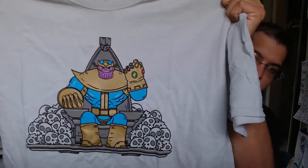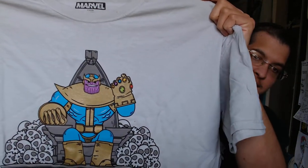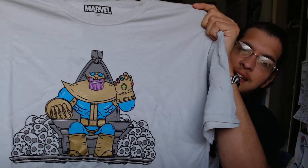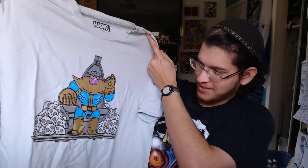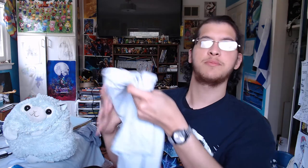It's an adorable little Thanos — I was about to say Ganon; I've been editing my Wind Waker let's play. It's an adorable little Thanos sitting on his throne surrounded by skulls with his nice little Infinity Gauntlet. It's a pretty cute shirt, I like it. It's a nice-sized picture. Also, for a second I thought it was snowing outside but it's just cherry blossoms or something.